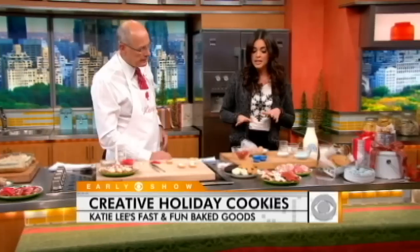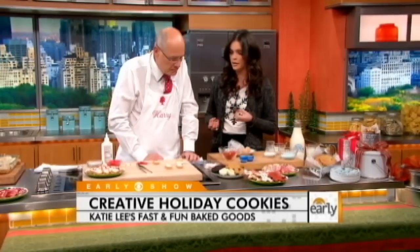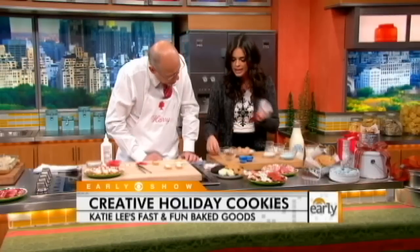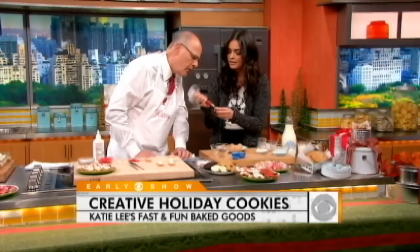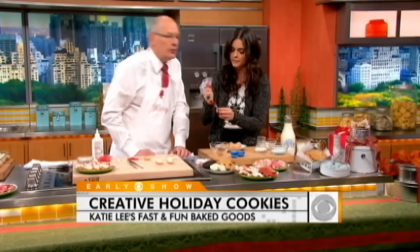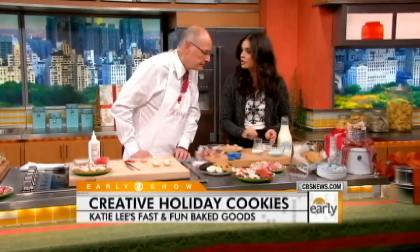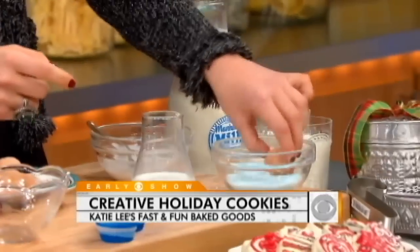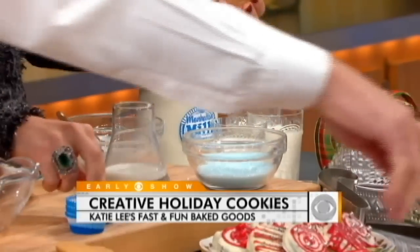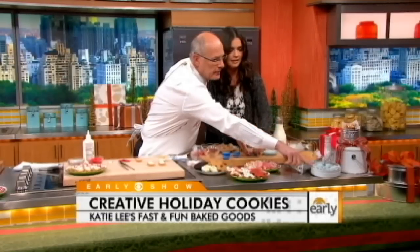This is for Hanukkah. Typically donuts are a dessert served because you want fried foods during Hanukkah. I've just taken them and put a little hole in each one with a bamboo skewer, then take jelly and squirt it in there — and you have homemade jelly donuts. Then I have a little frosting made out of powdered sugar and milk, put that on top, and into blue sanding sugar. It makes a really pretty little blue donut hole — isn't that adorable?